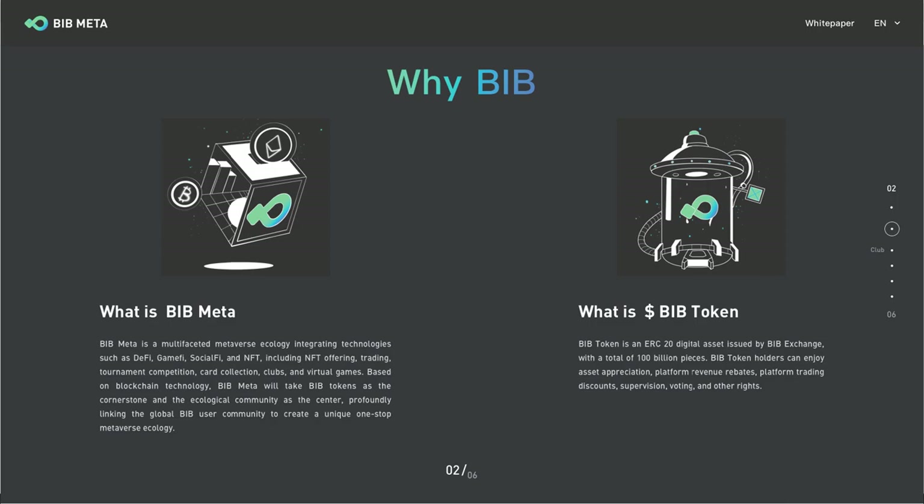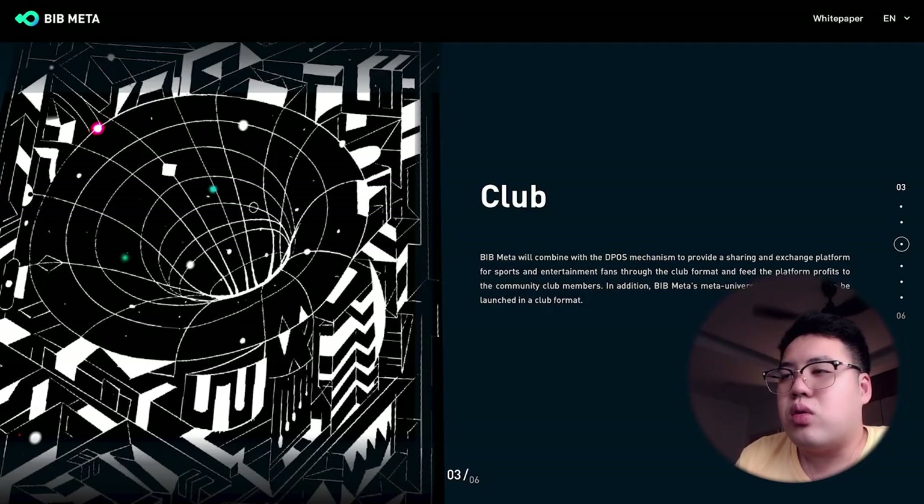With BIB Meta tokens, users can create, buy, and upgrade NFTs. Users can purchase blind boxes to obtain NFTs and access trading, combining, fueling, upgrading, and other functions. Users can also stake high-star NFTs as community nodes, and all nodes can receive BIB tokens as rewards.